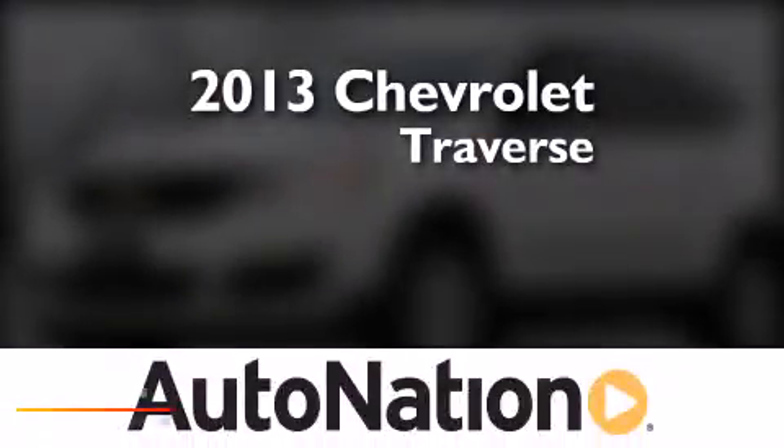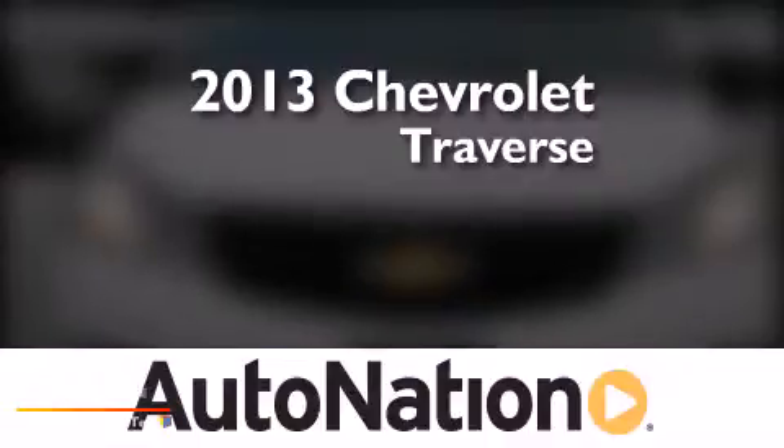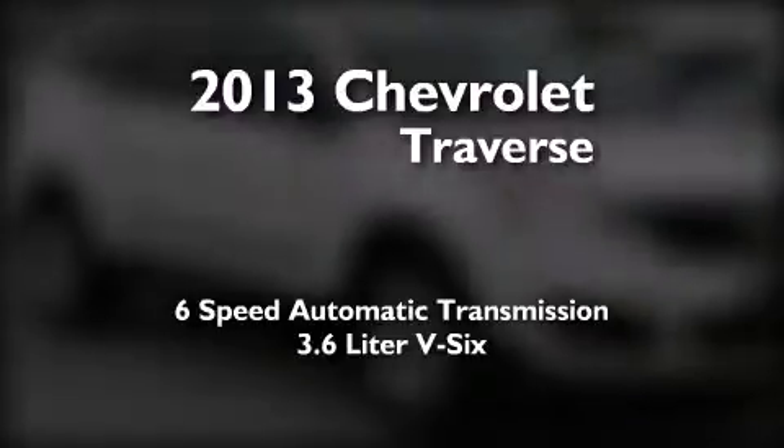This is a brand-new 2013 Chevrolet Traverse. This crossover has a 6-speed automatic transmission and a 3.6-liter V6.